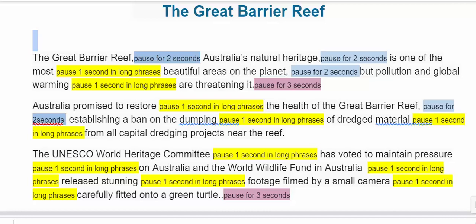The UNESCO World Heritage Committee has voted to maintain pressure on Australia, and the World Wildlife Fund in Australia releasing stunning footage filmed by a small camera carefully fitted onto a green turtle.